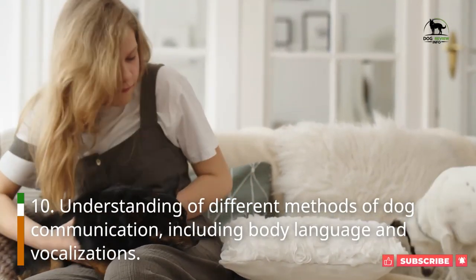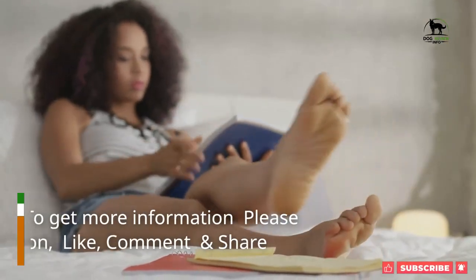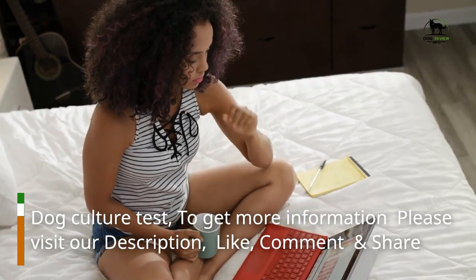Understanding of different methods of dog communication, including body language and vocalizations. To get more information, please visit our description, like, comment, and share.